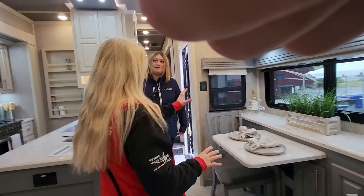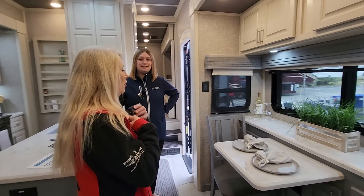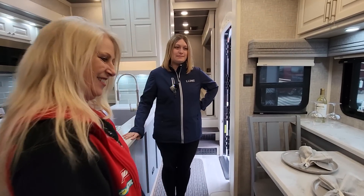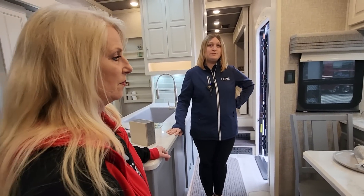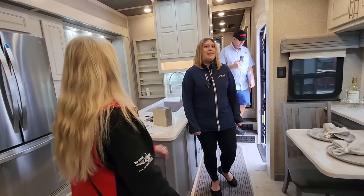Ken has his own side of drawers, cabinets and bins, so he can put all his clutter stuff so it's not all over the table. It's usually just us two, so we usually keep it pushed in like this, or out a little, but you can also go all the way out and have four chairs. Do you have a favorite floor plan in the Luxe lineup?